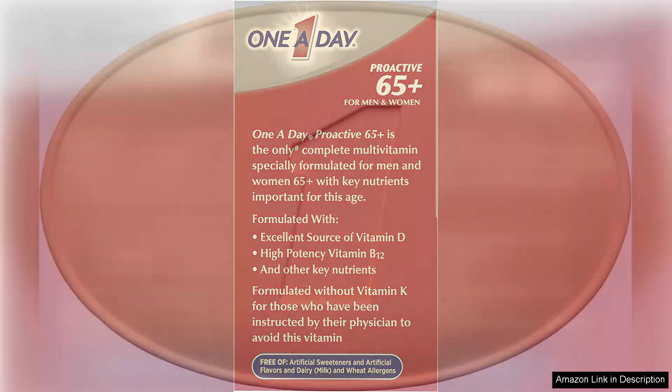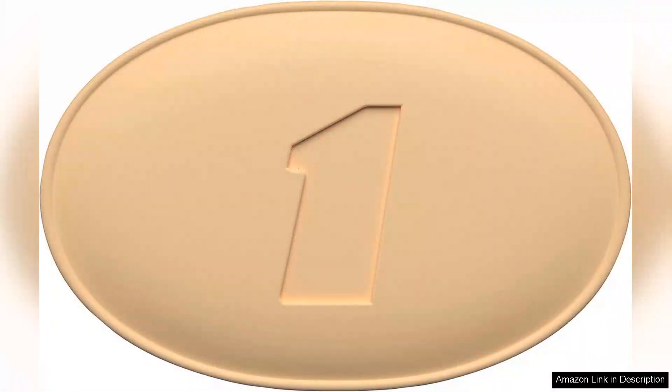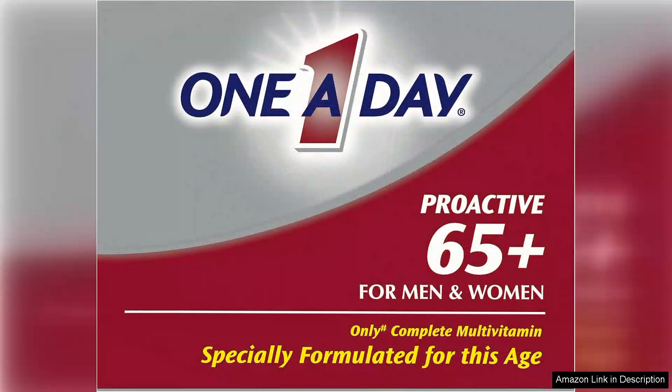In addition to its comprehensive nutrient profile, the One-a-Day Proactive 65 multivitamin also contains antioxidants, such as vitamin C and A, which help to support the immune system and protect against oxidative stress. This is especially important for older adults, as oxidative stress has been linked to a variety of age-related health concerns.